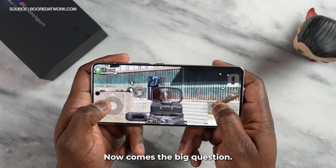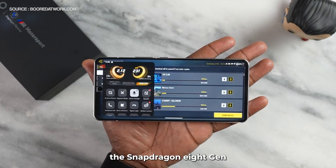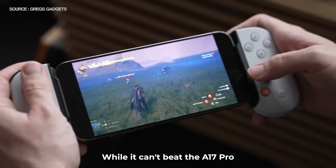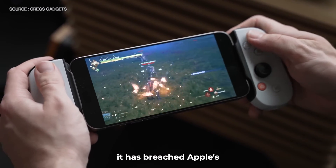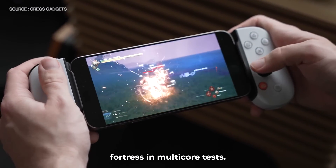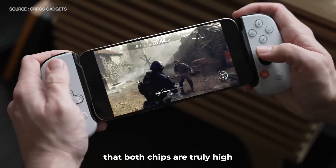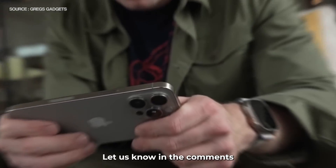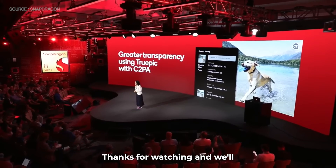Now comes the big question: did Qualcomm finally beat Apple in the chip race? Well, the Snapdragon 8 Gen 3 has received significant upgrades in all aspects. While it can't beat the A17 Pro in single-threaded performance, it has breached Apple's fortress in multi-core tasks. But if you're considering jumping ship from iPhone to Android or vice versa, you'll be happy to know that both chips are truly high-end pieces of silicon. Let us know in the comments what you think about Qualcomm's latest flagship. Thanks for watching, and we'll see you in the next one!